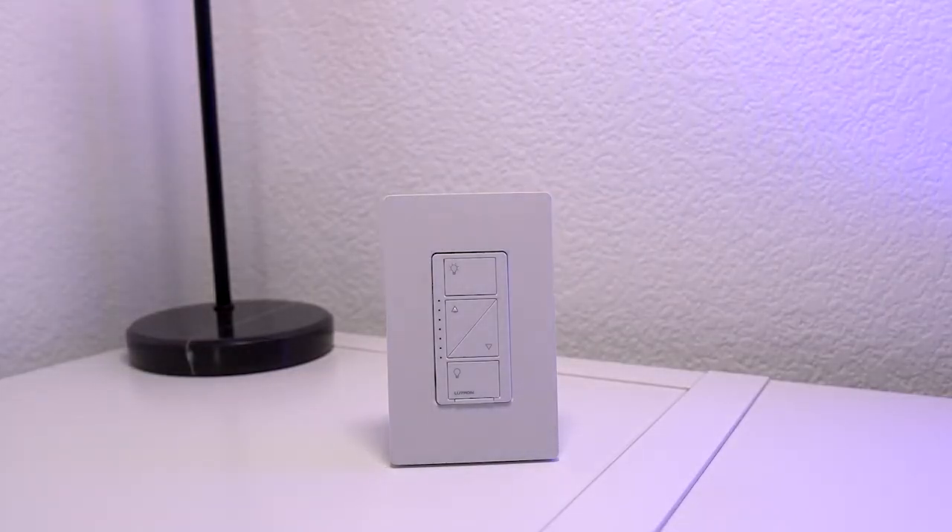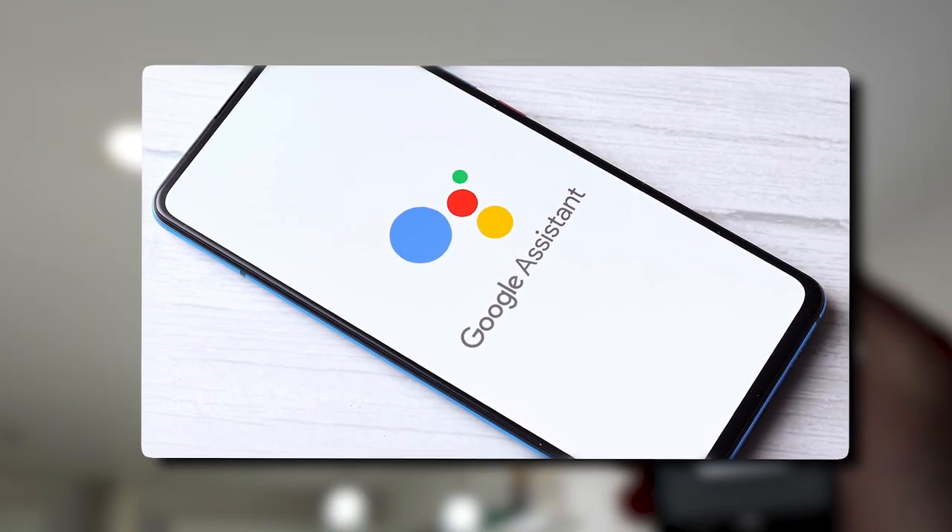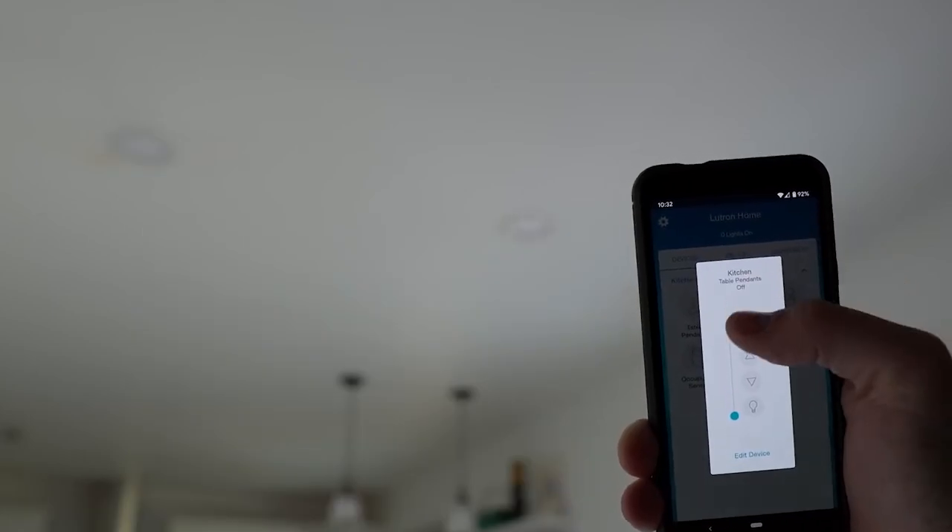More than 50,000 products, including Serena Shades, Apple HomeKit, Amazon Alexa, and Google Assistant are compatible with the Lutron Caseta switch.